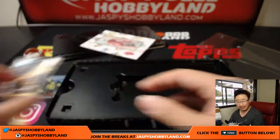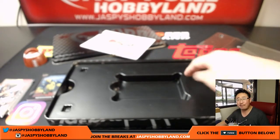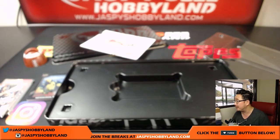And there you go, folks. There you go, James. Congrats to you. Thanks for grabbing all the spots in this break. I believe we have more cases of this, so check it out — jazbeeshobbyland.com. Marvel Premiere by Upper Deck. Really strong stuff. Thanks very much everyone, we will see you next time. Bye-bye.